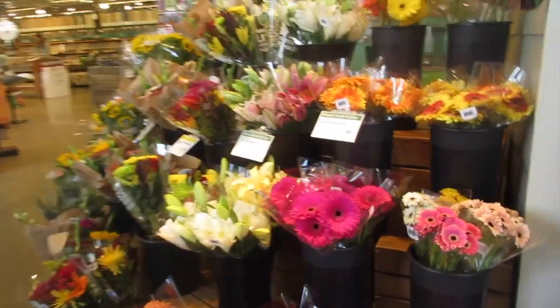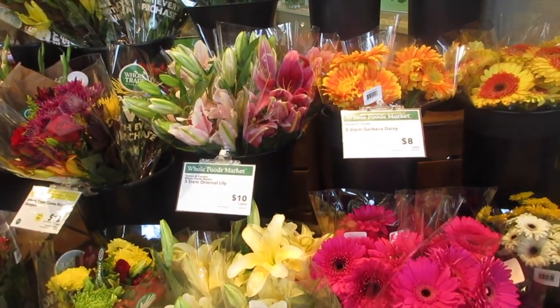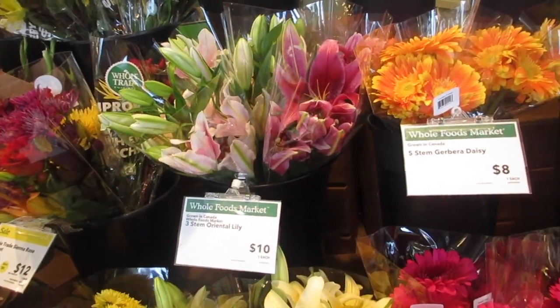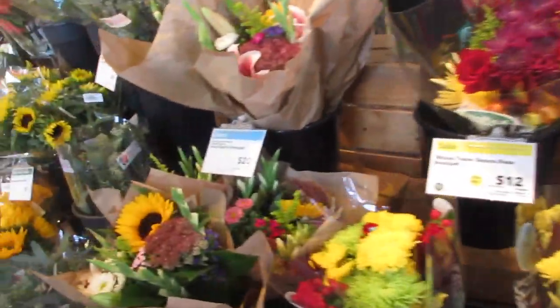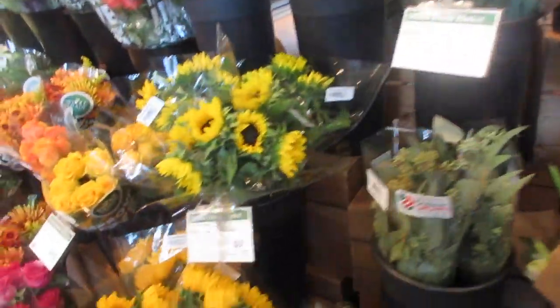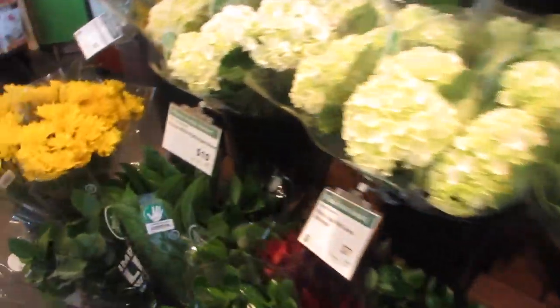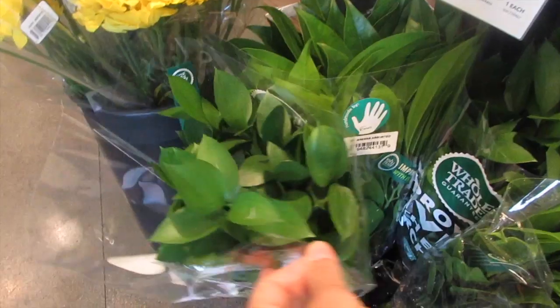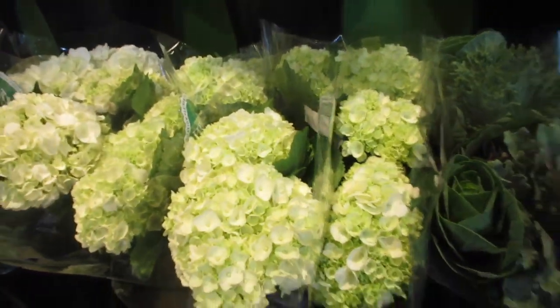You've got fresh flowers. I'm trying to compare Whole Foods with Trader Joe's and what Whole Foods has to offer. Flowers range from six, seven, eight, ten, twelve, twenty dollars. The least expensive seems to be five dollars, which just gives you greens, and then there's the seven dollar hydrangea.